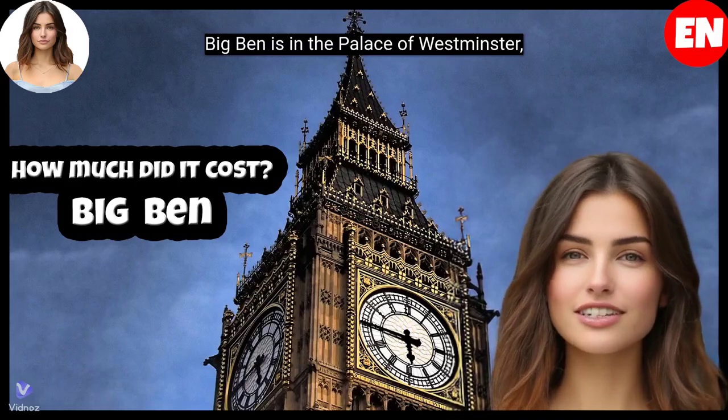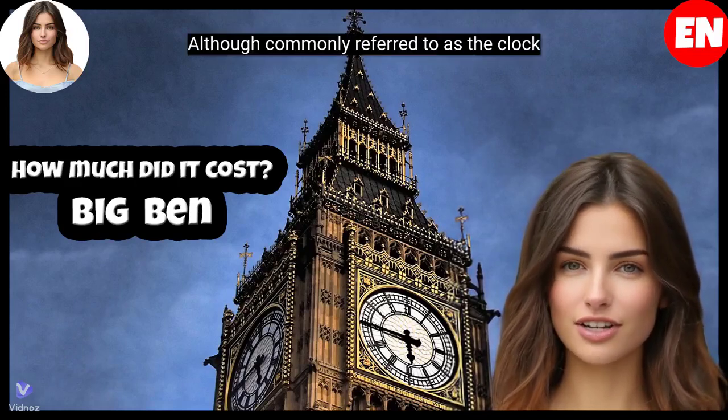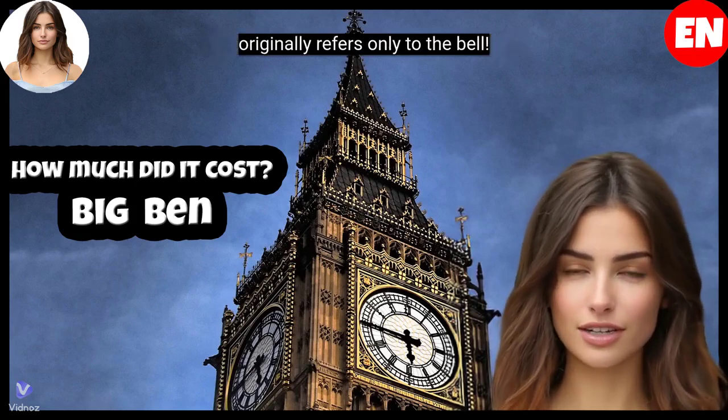Big Ben is in the Palace of Westminster, London, United Kingdom. Although commonly referred to as the Clock Tower in its entirety, the name Big Ben originally refers only to the bell.